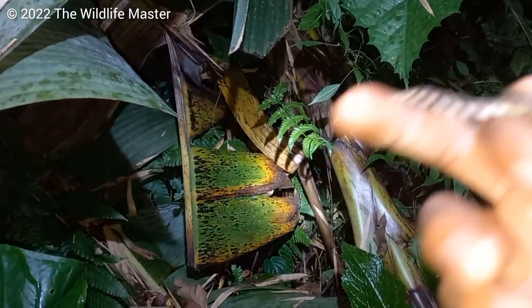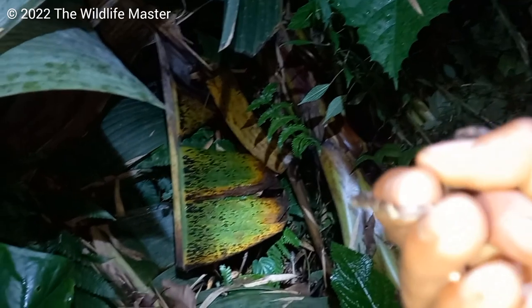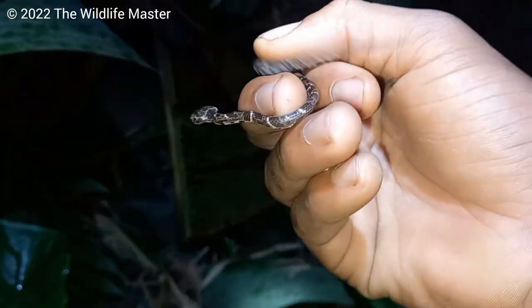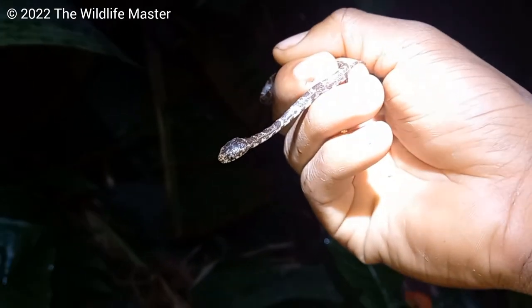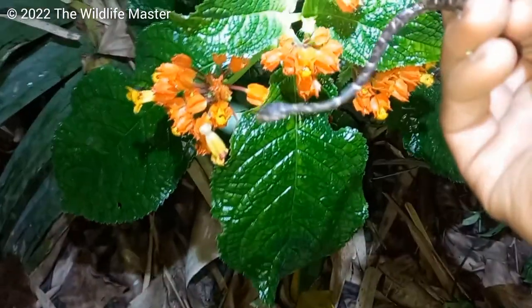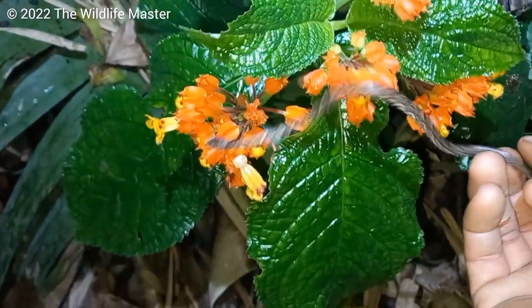Found the next one - this is the sixth cloud snake, slug-eating snake of the night. Six in one night, and it's just a small juvenile. Going to put him right back - and now he's gone.